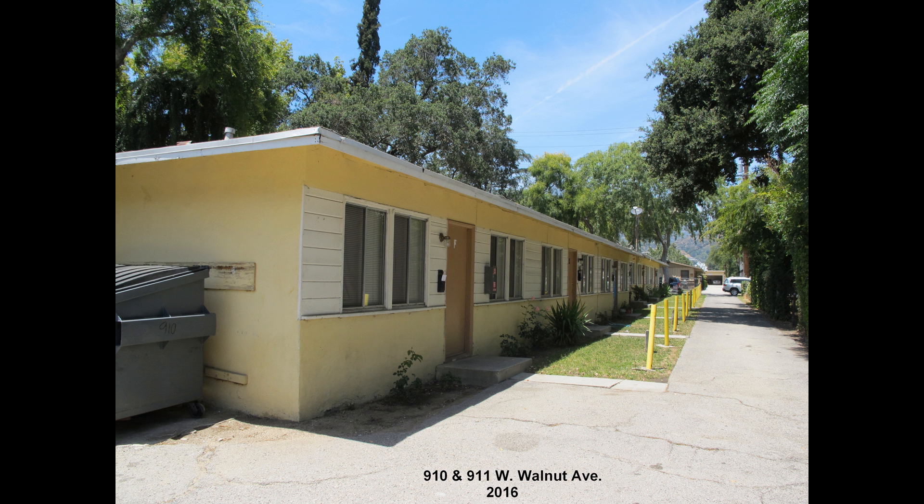And here it is today, in 2016, pretty much the way it looked in 1948.